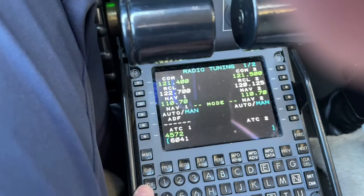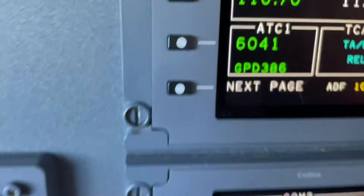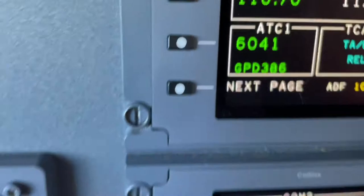That's just about all there is to it. Our clearance included a squawk code — 6041. We can put that in the tune page under ATC1, and that will also update up there on the RTUs. With that, we're just about ready to start up and get going.